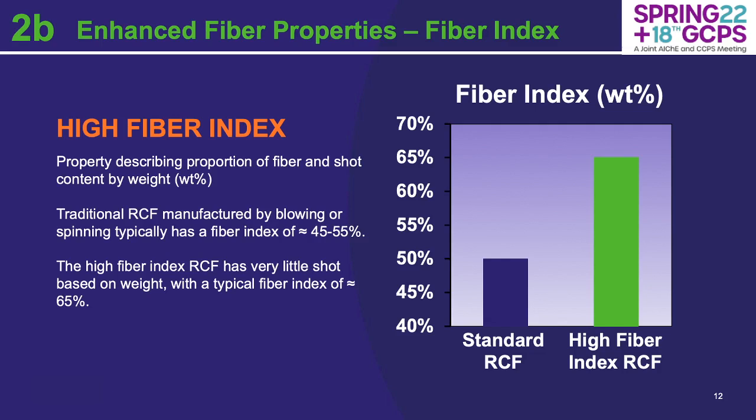This slide quantifies the high fiber index on a graph. The fiber index is a property used in the industry to describe the portion of fiber and shot content by weight percentage. Traditional and standard RCFs typically fall around 50% fiber to shot. That doesn't mean there's literally 50% shot particles — it's on a weight basis, and shot is heavier than fiber would be. As you can see in the graph, the high fiber index refractory ceramic fiber has significantly less shot by weight and typically has a fiber index around 65% — a 15% improvement. That means more fiber, and that has direct implications for thermal performance.